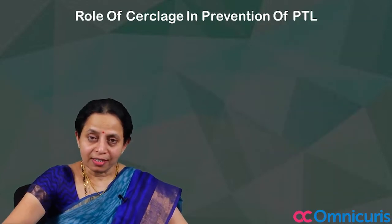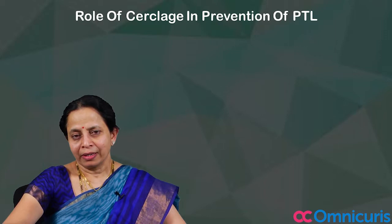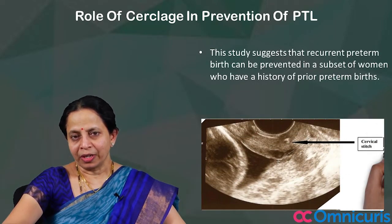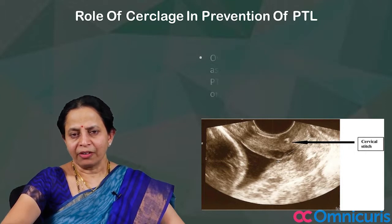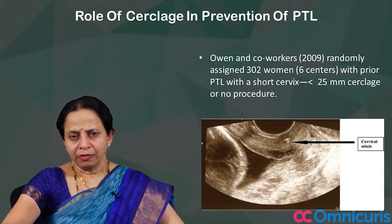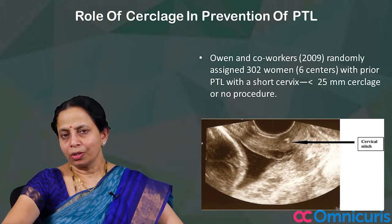What is the role of cerclage in prevention of preterm labour? We often wonder whether this small surgical procedure will help in prevention of preterm labour. There is a study which suggests that recurrent preterm birth can be prevented in a subset of women who have a history of prior preterm births. Owen and co-workers randomly assigned 302 women with prior preterm labour and short cervix of less than 2.5 cm to cerclage or no procedure.